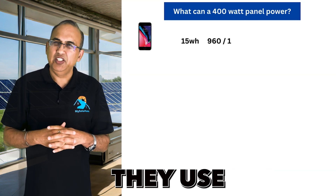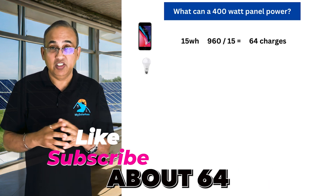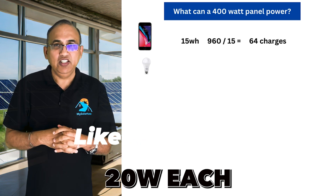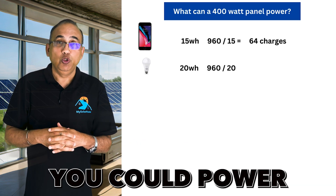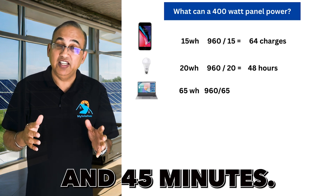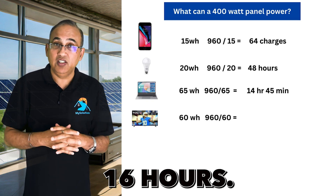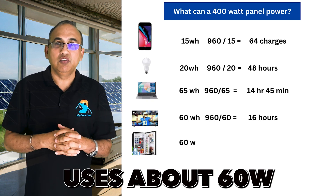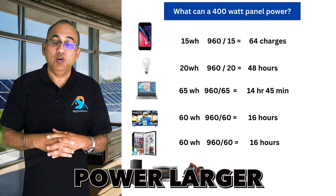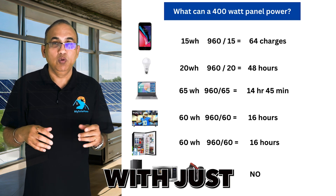Here's what you can run with 960 watt-hours. You can charge a smartphone — they use about 15 watt-hours per charge — about 64 times. You can run an LED bulb at 20 watts for about 48 hours. You could power a laptop at about 65 watts for 14 hours and 45 minutes. You could watch TV for 16 hours, or run a mini-fridge at about 60 watts for 16 hours. However, you won't be able to power larger appliances like a standard fridge, window AC, or power tools with just one panel.